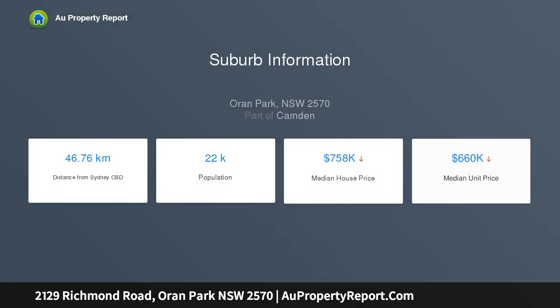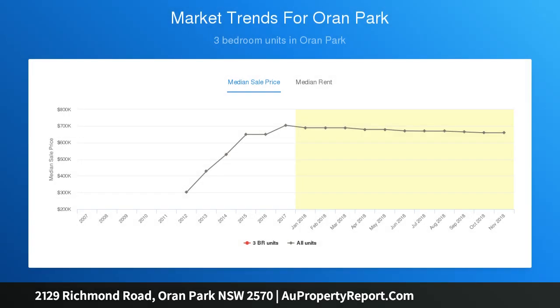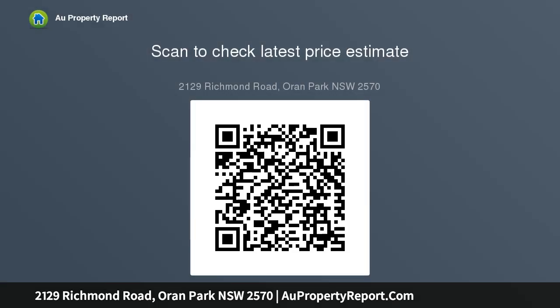With well-designed house plans, this brand new home is very well priced. Some of the inclusions these beautiful homes have to offer include ducted air conditioning, carpet and tile throughout, 2590mm ceiling height, stone bench tops in the kitchen and bathrooms, and quality stainless steel appliances.